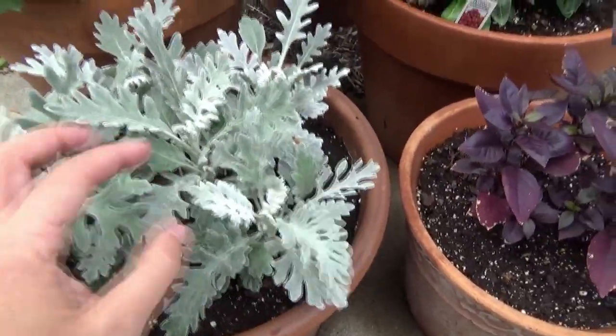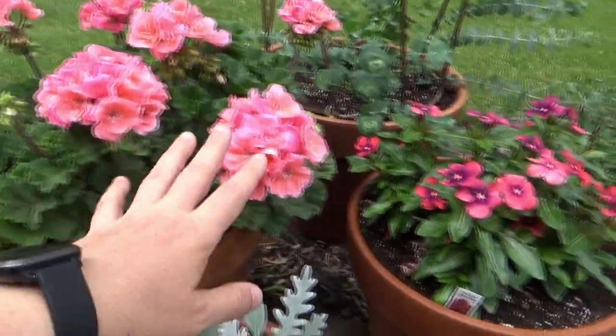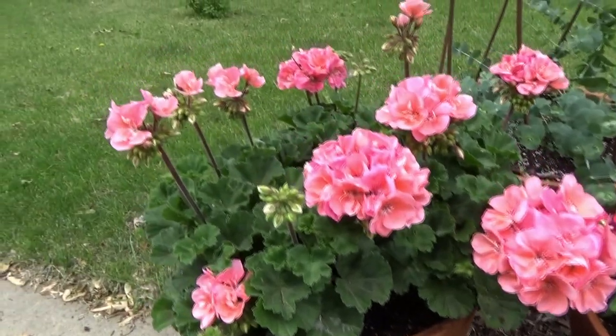The Dusty Miller Silver Dust — I just love these colors together. And this is a salmon color, and it's loving its life over here.